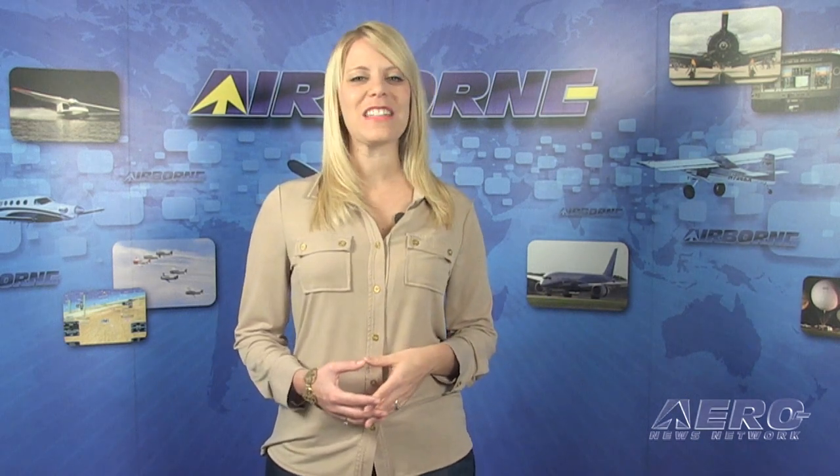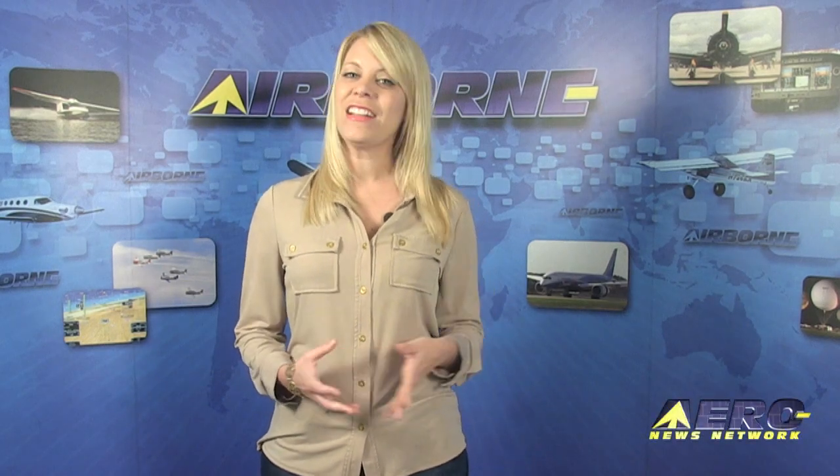That's our program for Wednesday, November 12th. Remember to get comprehensive, real-time, 24/7 coverage of the latest aviation and aerospace stories anytime at aero-news.net. Airborne is streamed three times a week and is always online. Join us every Monday, Wednesday, and Friday for a new episode. The next generation of Airborne will be unveiled right after New Year's. I'm Ashley Hale — thanks for watching.